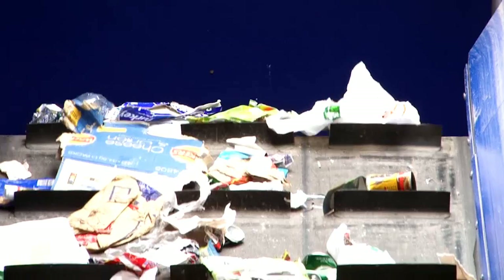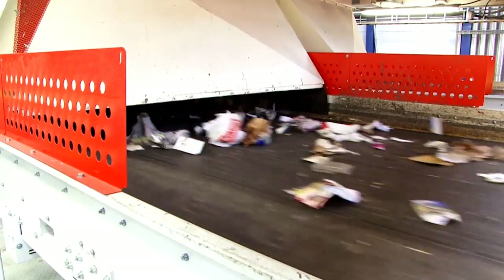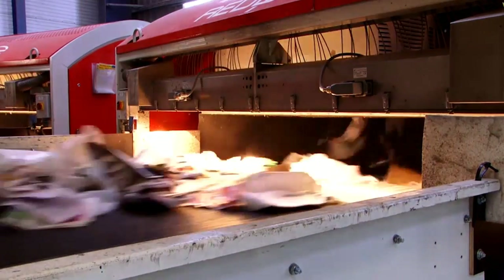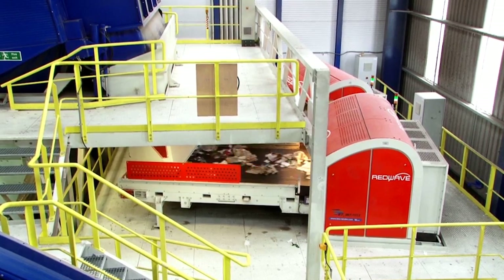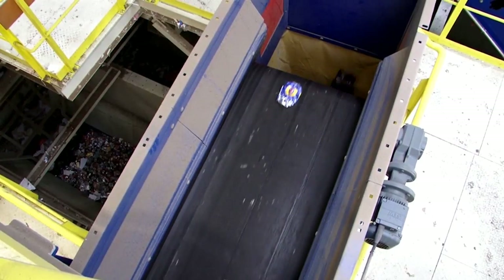Then it's about sorting — that is, separating the mixed recyclables into individual material streams. At the start, revolutionary red-wave infrared auto-sorters identify materials and gradually channel them into respective streams, sending them into the sorting process on conveyors.